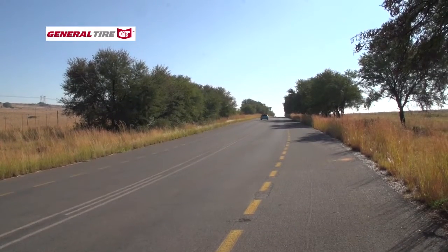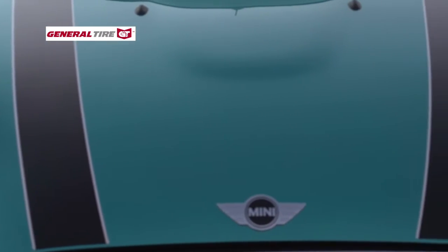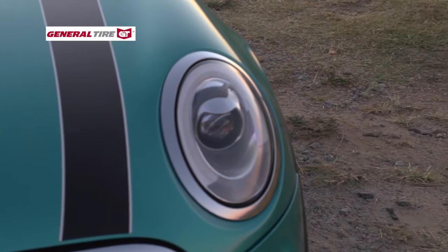Despite its girly personality, the Convertible is still very much a MINI. The combination of its bug-eyed headlights, short overhangs, clamshell bonnet, and big wheels all create an almost comic book character, which is as endearing as it is appealing.